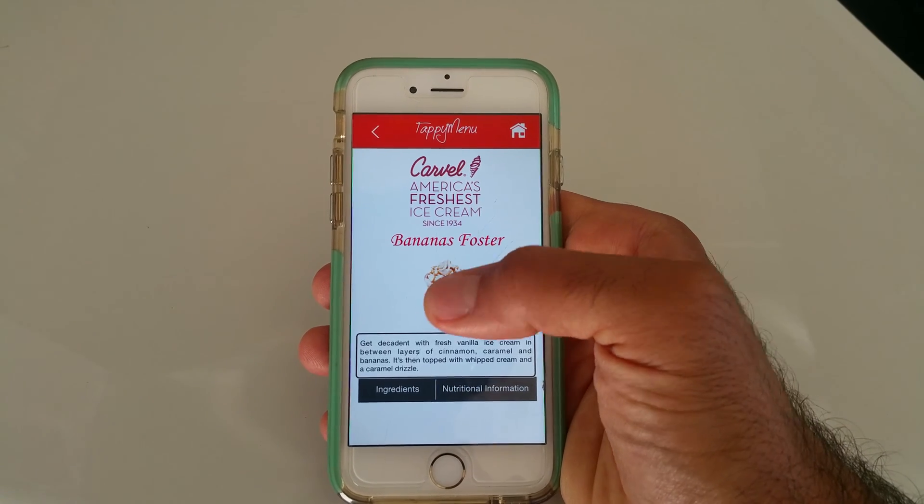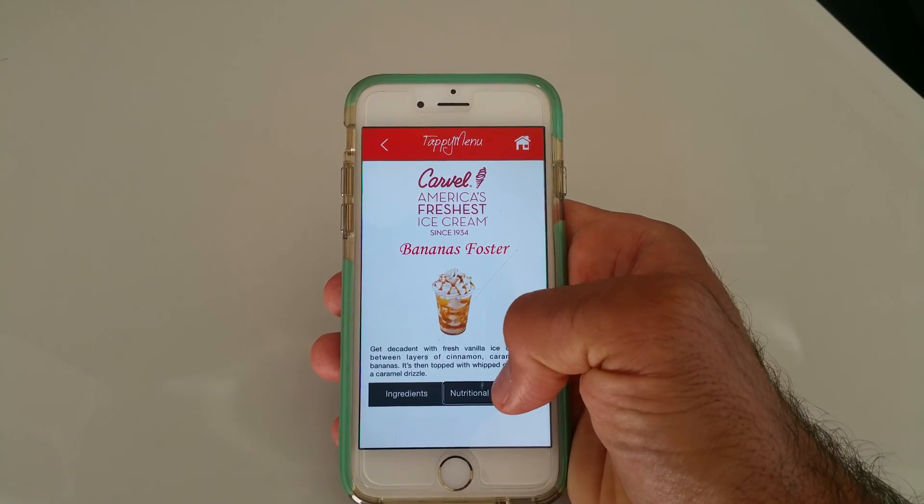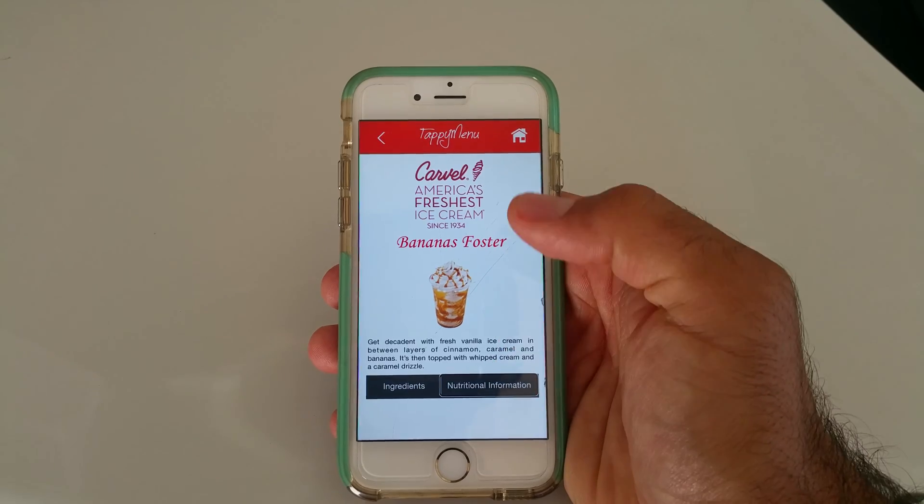What's also cool is we've added the ingredients and nutrition information so that people who have allergies or people who are watching their calorie count can also view their nutritional information.